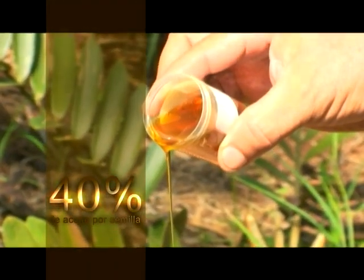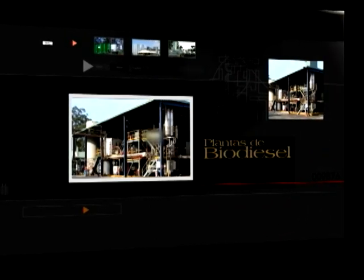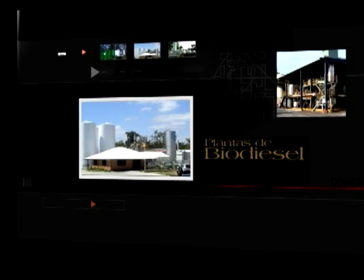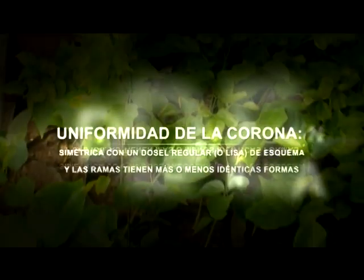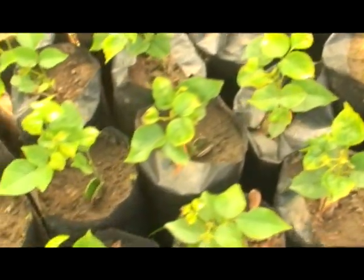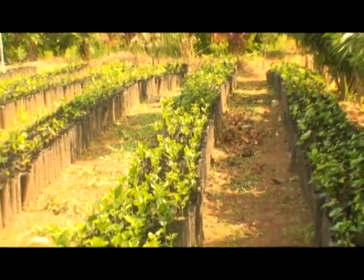Es productor de aceite para la elaboración de etanol y biodiesel. Su rango de adaptabilidad es de cero hasta 1200 metros. Excelente para elaborar abonos orgánicos.